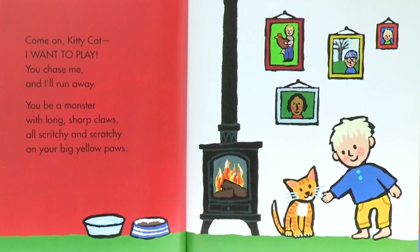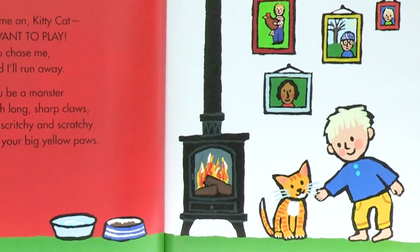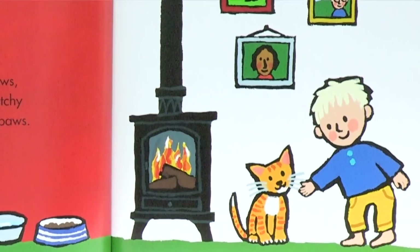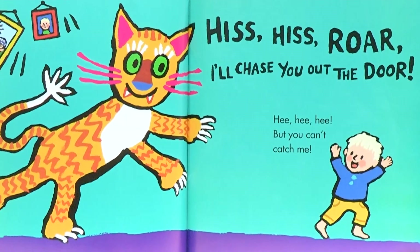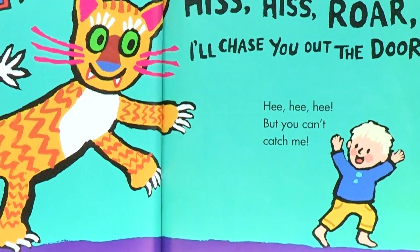Come on, kitty cat, I want to play. You chase me and I'll run away. You be a monster with long, sharp claws, all scritchy and scratchy on your big yellow paws. Hiss, hiss, roar — I'll chase you out the door! But you can't catch me.